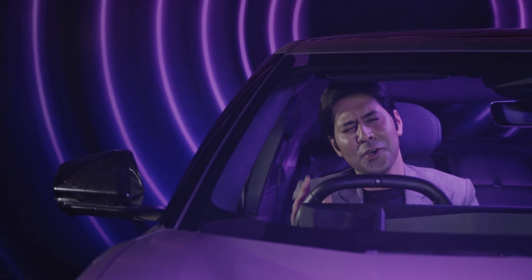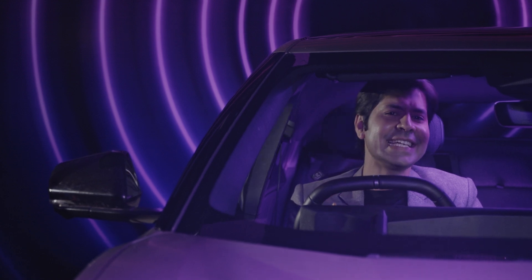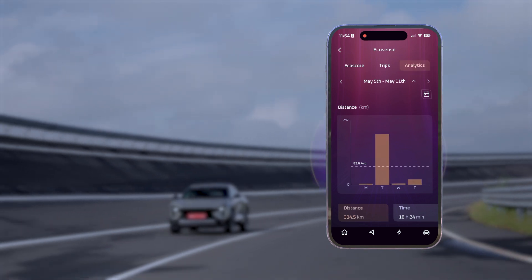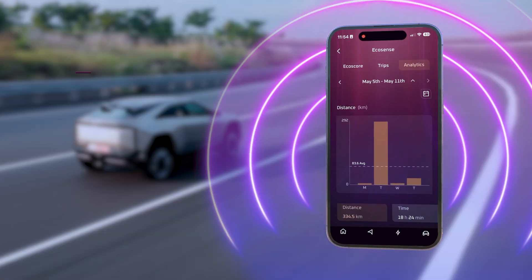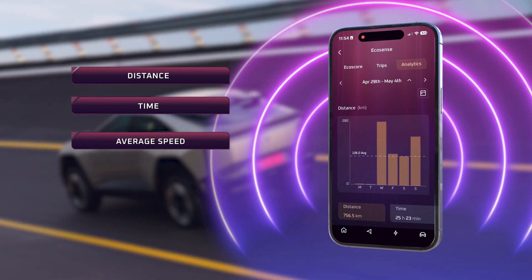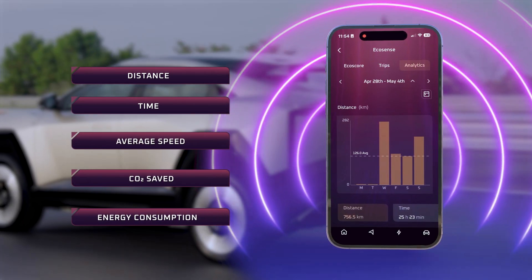Numbers don't lie. Want to know how far you've gone and how smart you've driven? Analytics breaks it down graph by graph. Under the analytics tab, get weekly graphs of distance, time, average speed, CO2 saved, and energy consumption.